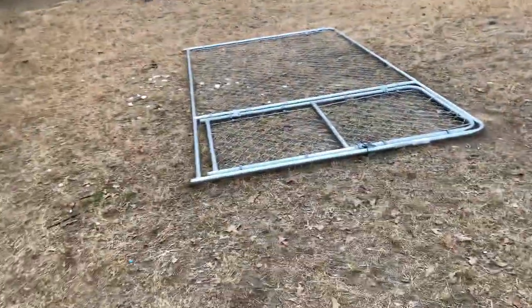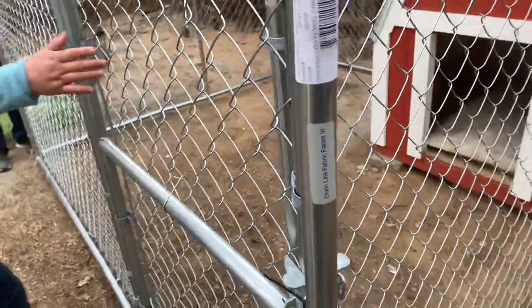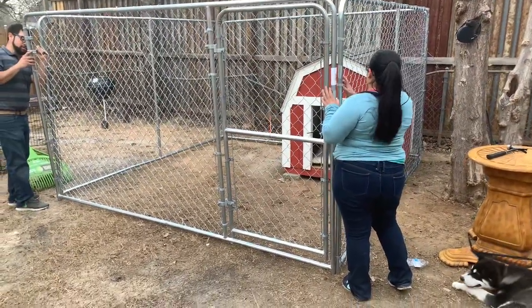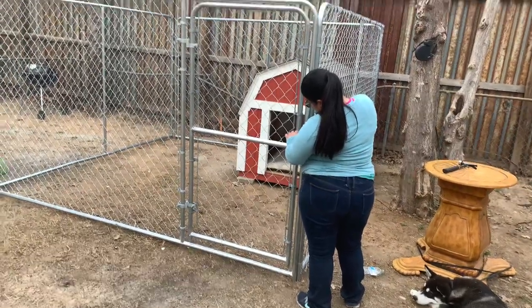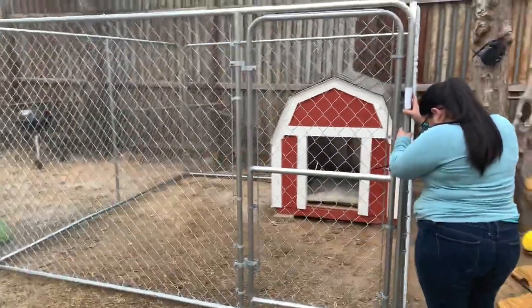Now we're finished — we picked up each panel and assembled it. This is how it's gonna look: a 10 by 10 by 6 high kennel, bought at Lowe's home improvement. Since we don't really have time, we couldn't build our own — that'd require digging and all that. So we bought this one temporarily since he's still a pup. Who knows, when he grows up maybe he can drag this one too since it's just sitting on top of the ground, but it looks like it'll work for the meantime.